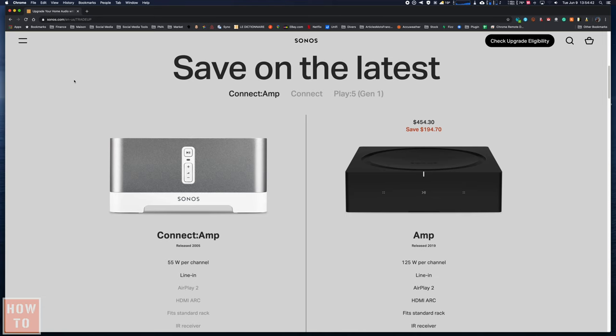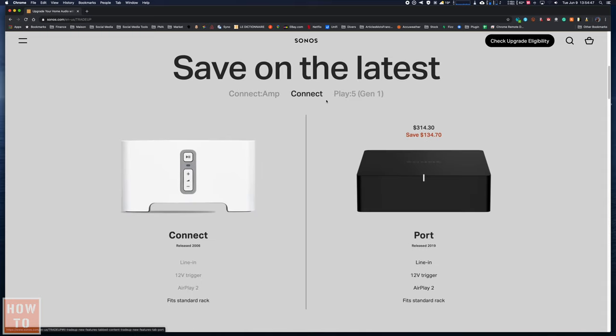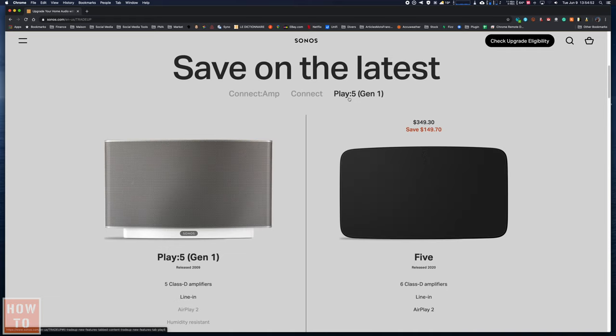If you own one of the products that is abandoned, Sonos offers you a discount on a replacement product if you accept to recycle the one you have at home. As soon as you accept the discount, a 30-day timer will appear on your device, at the end of which your device will stop working. For example, replacing a first-generation Connect Amp gets you a $195 discount; a Port instead of a first-generation Connect is $135 off; and the Play 5 is $150 off.